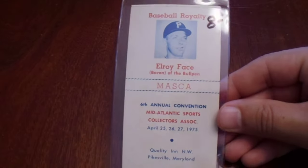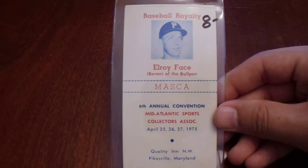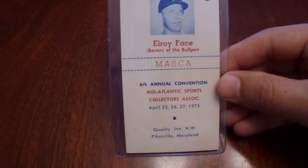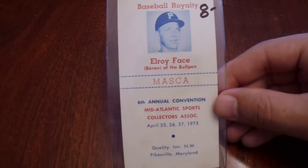The next transaction — Scott and I had met up at that point — I saw this Elroy Face card from dealer AJ, who's frequently at the show. He's got a ridiculous amount of vintage. Promoting in 1975, the Mid-Atlantic Sports Collectors Association. Very cool. I would love to send that out and get it signed.